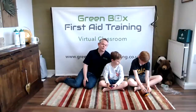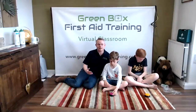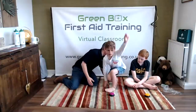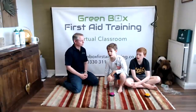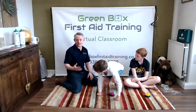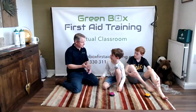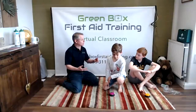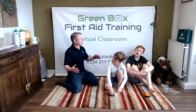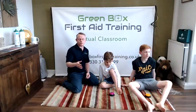What happens if we can't get help just by shouting? We're going to need to use a phone. There are two emergency numbers we can use: 999, which gets through to the ambulance service, police, or fire brigade, and 112, which goes straight through to the same place and also works in Europe. Either of those numbers will work.